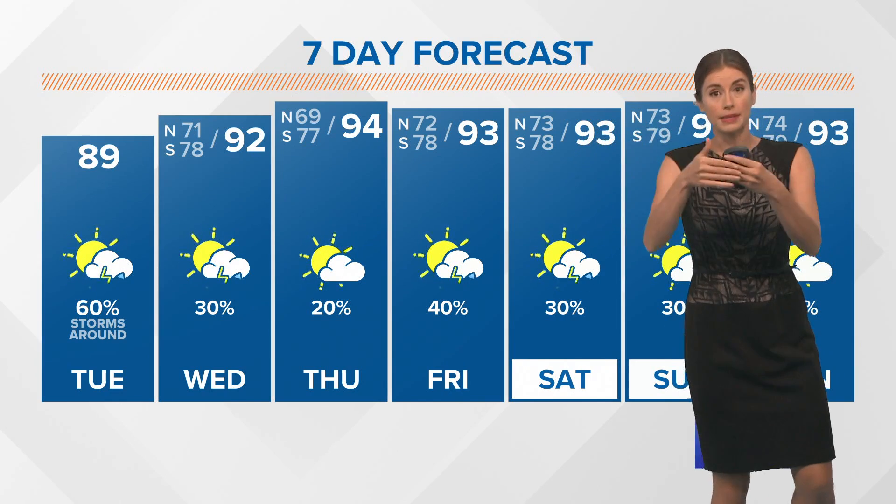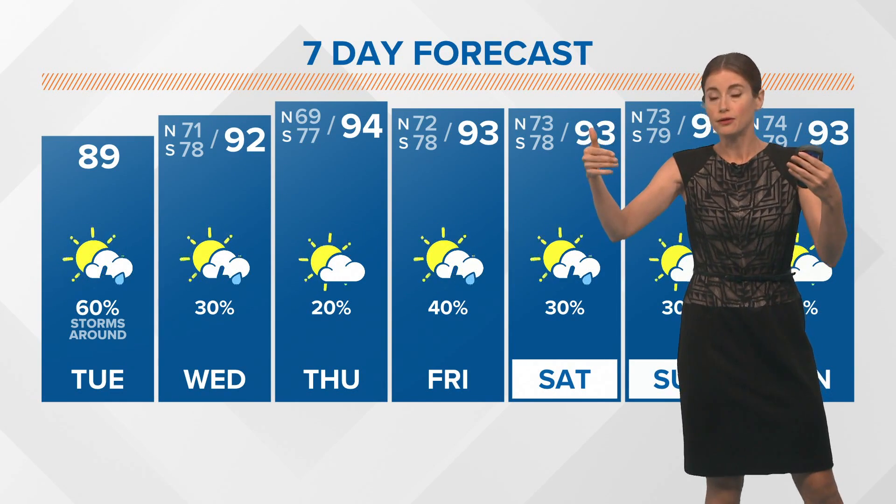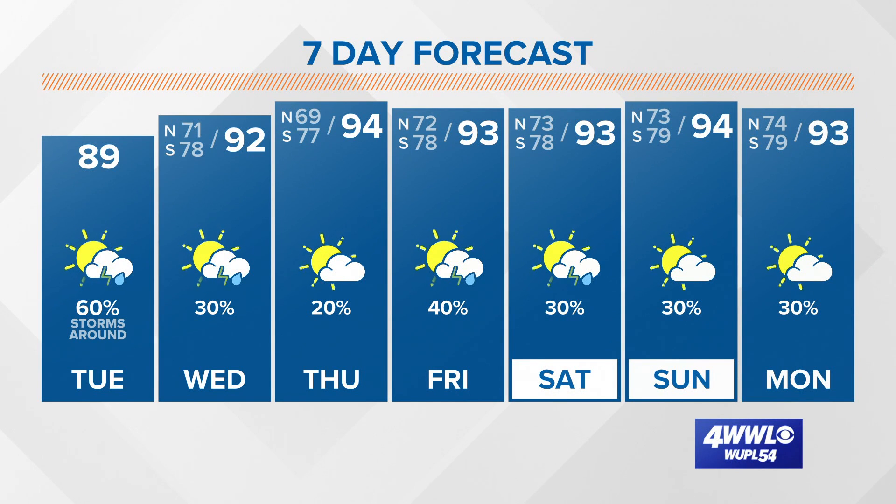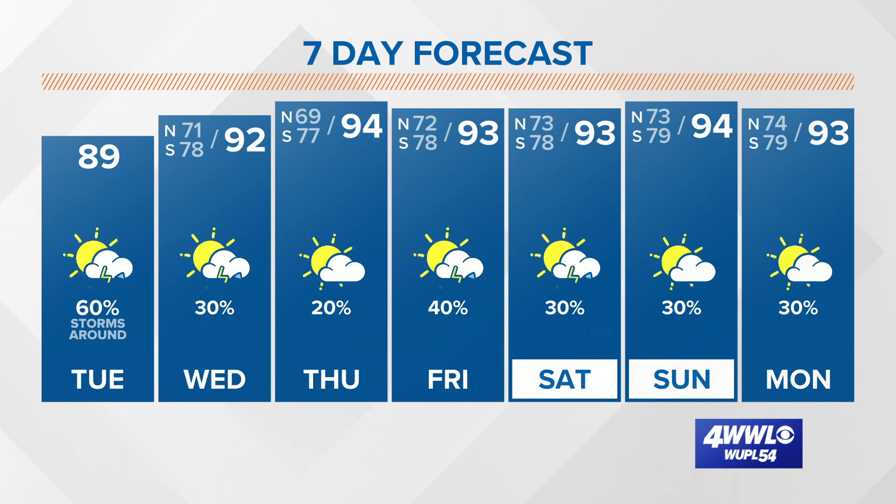Sometimes it can be transported from the mid levels of the atmosphere all the way to the surface. The big thing for us: it cuts down on the formation of hurricanes with the dry, dusty air. Lower rain chances, but still hot and a little less humid the next couple of days.